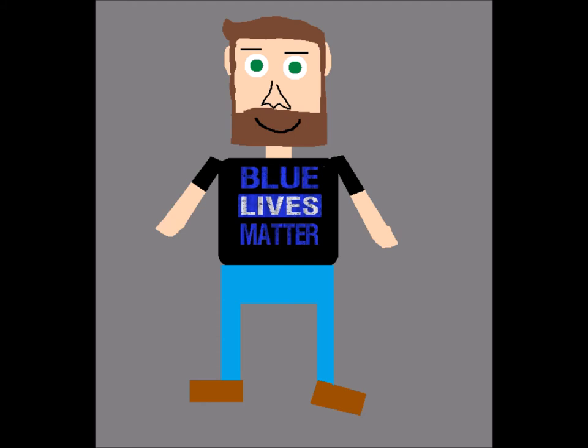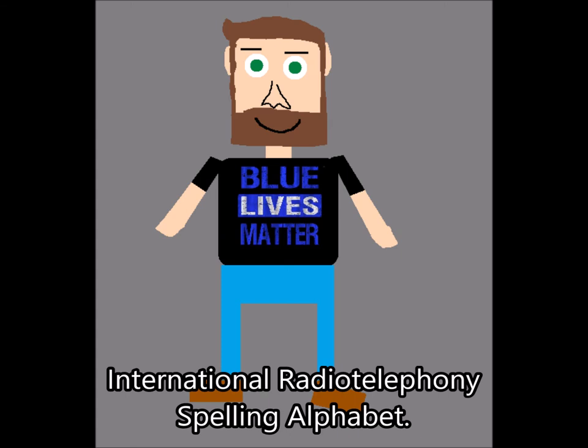My name is Matt Elkins and I want to welcome you to this special video tutorial on the NATO Phonetic Alphabet, also known as the International Radio Telephony Spelling Alphabet.